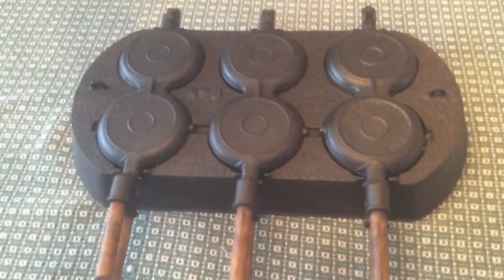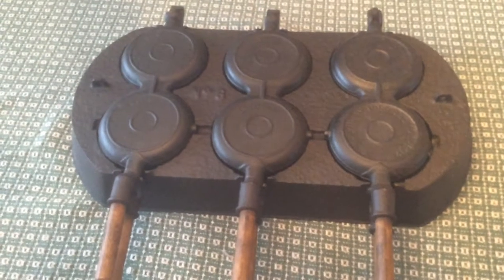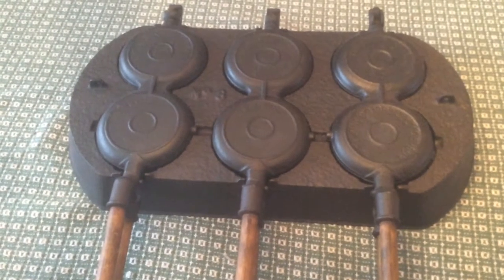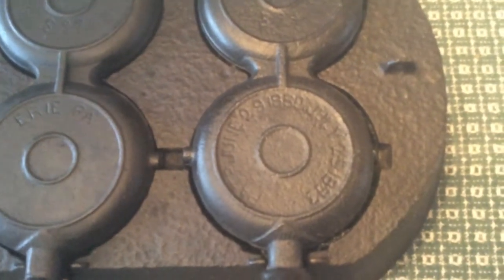This is the Cast Iron Lady back again. Today I would like to show you one of my more unusual pieces. This is a Griswold waffle maker. It has a patent date of June 29th, 1880.